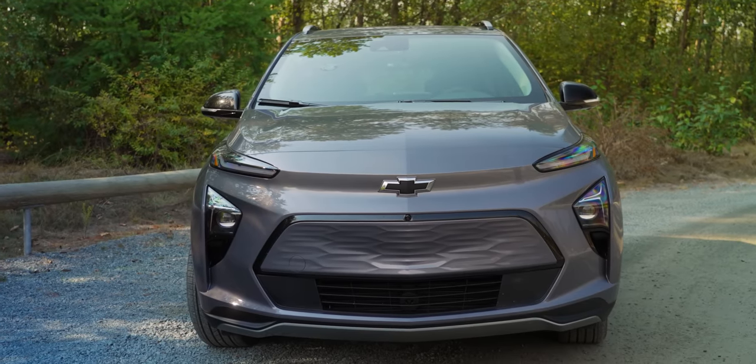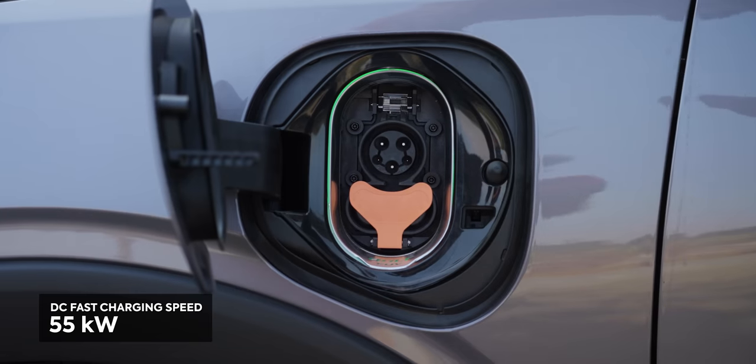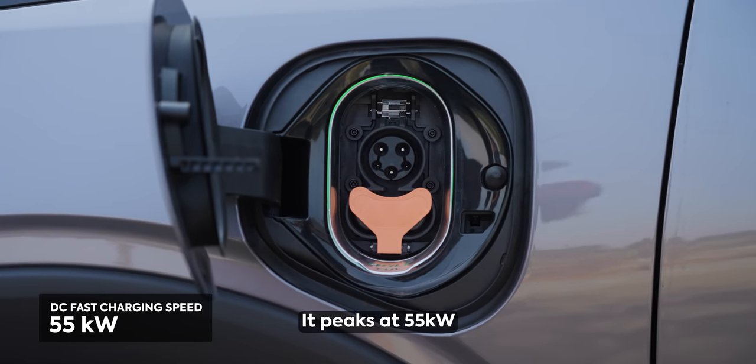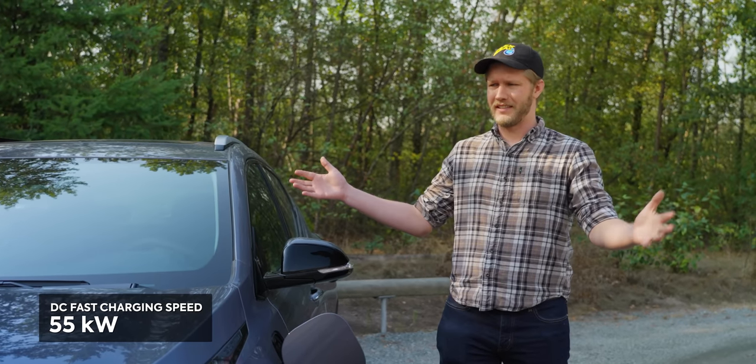To be clear, I think it's a fine looking car — just nothing special. Also nothing special: the charging rate. It's 54 kilowatts, which is kind of just terrible when you compare it to the other stuff on the market.